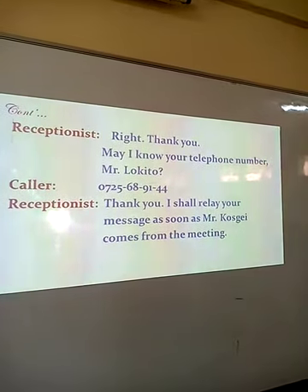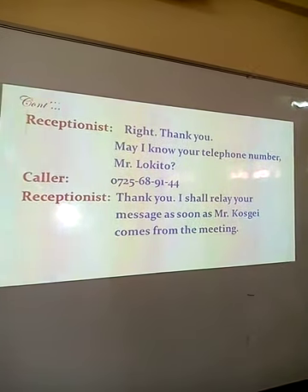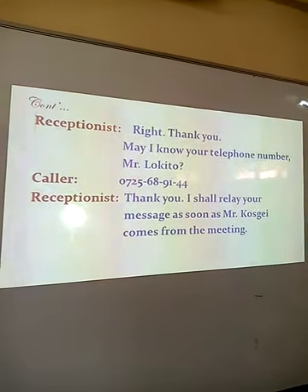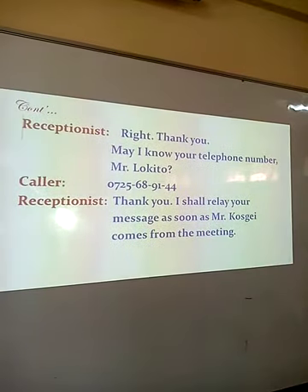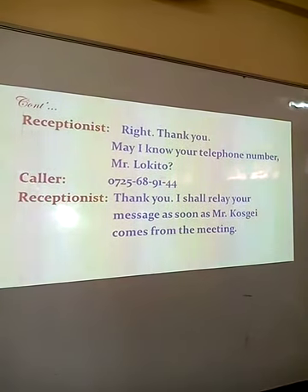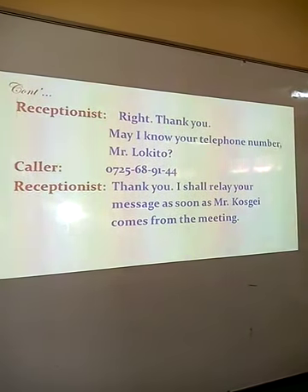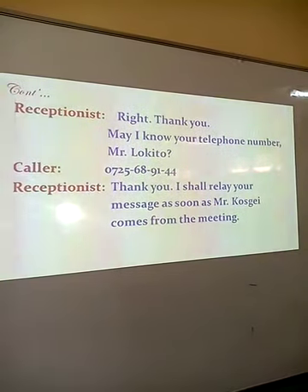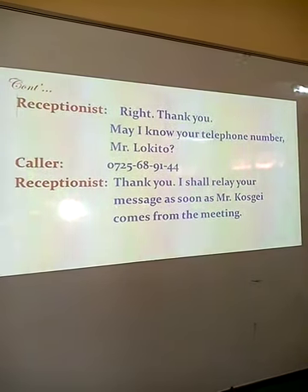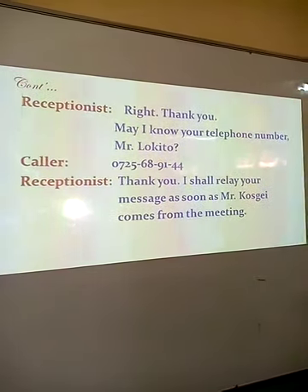The caller leaves their number: 0725-689144. Receptionist: thank you, I shall relay your message as soon as Mr. Kosgei comes from the meeting. Looking at the features of telephone etiquette in this conversation: we have the use of polite words, there is an offer of assistance, the caller leaves a message and also leaves a telephone number so that when Mr. Kosgei comes back, he can be given the message and call back.